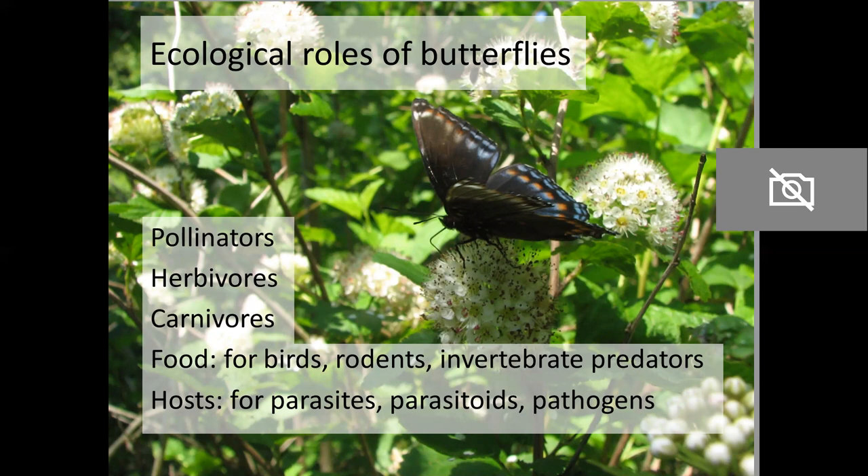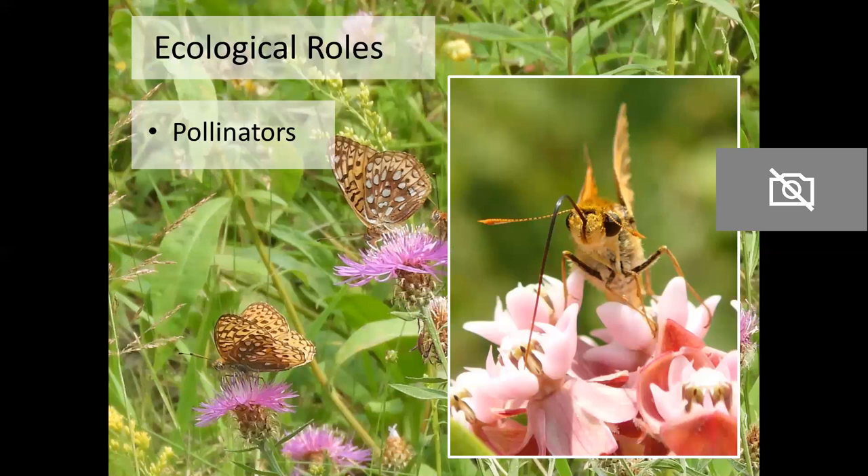The ecological roles of butterflies are all the ways they interact with other organisms and their environment. This includes the things that they consume, the things that consume them, and other processes such as pollination. When you think of a butterfly, you might picture it on a flower. There's a symbiotic relationship between flowers and their pollinators: the plant provides nectar in exchange for the possibility of pollination — the hope that a butterfly will accidentally pick up pollen from one flower and transfer it to another of the same species. Other pollinators include moths, flies, bees, and beetles.